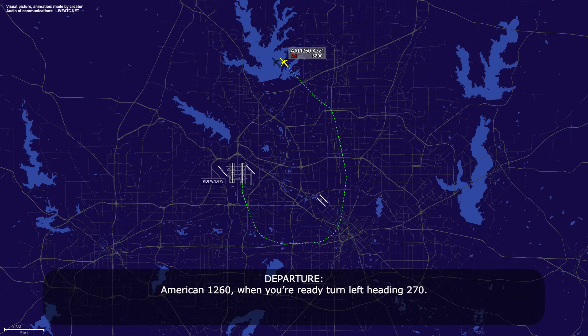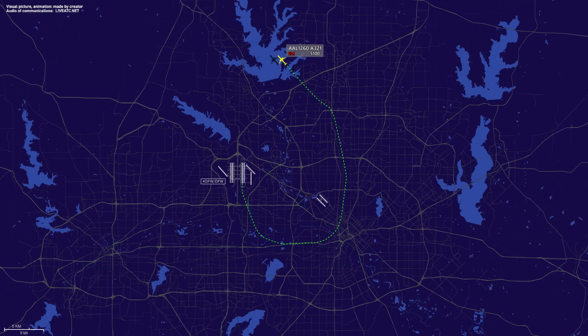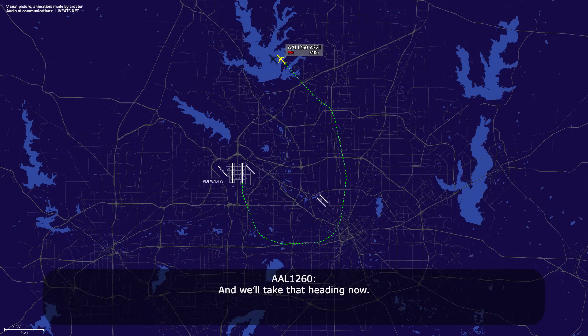American 1260, when you're ready, turn left heading 270. 270 heading, American 1260. And we'll take that heading now. American 1260, turn left heading 270. 270 heading, American 1260.